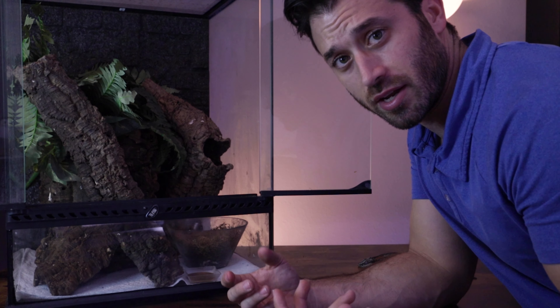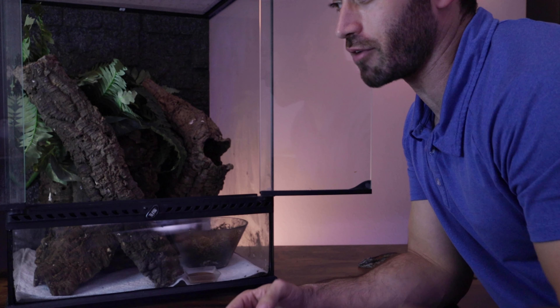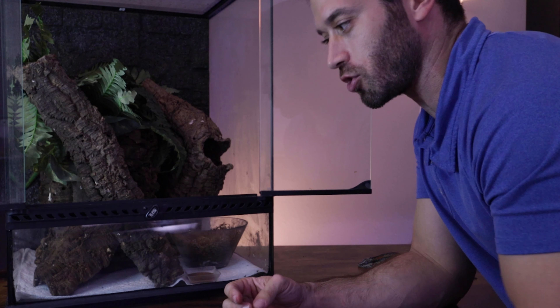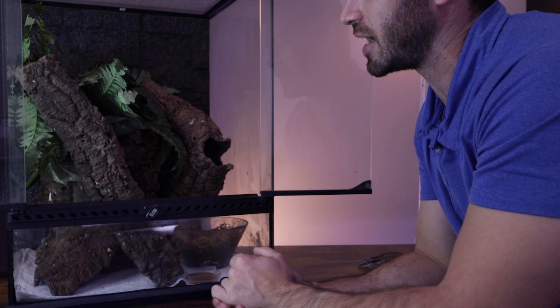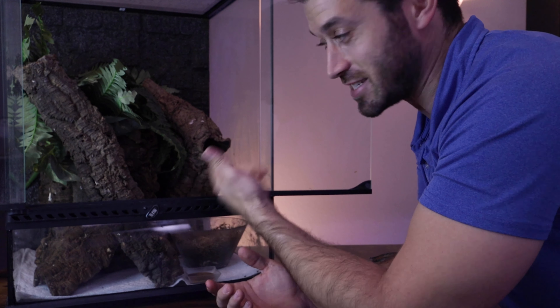You'll see online many people recommend a 12x12x18 for an adult gargoyle gecko, which I believe is fine for a juvenile or sub-adult. But my personal opinion is that for a full-grown adult gargoyle gecko, or even a pair or trio, I recommend the 18x18x24 size — and we actually have a trio of gargoyles that stay in here all the time.